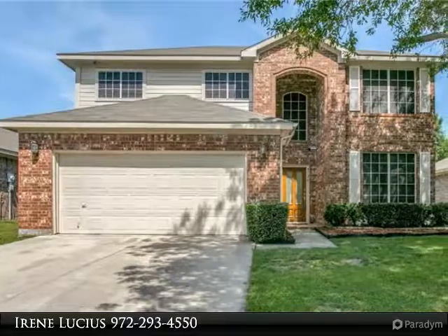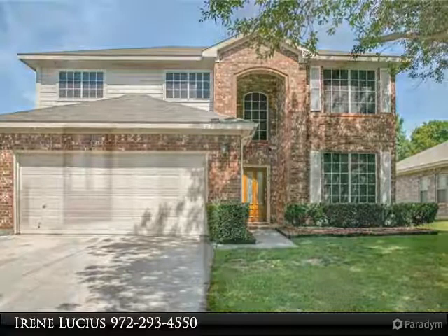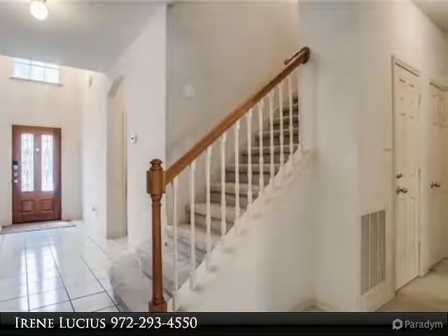The entry area with its vaulted ceiling welcomes you into this spacious home, which has 4 bedrooms and 2 and a half baths with a 2 car garage. The master is downstairs, and all other bedrooms and the game room are upstairs.